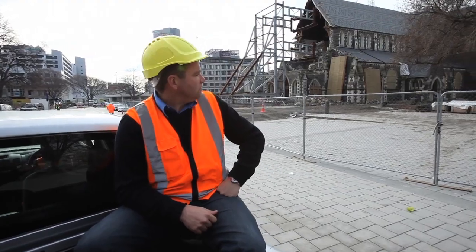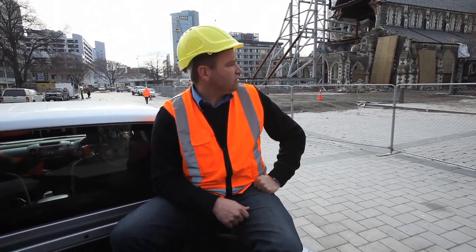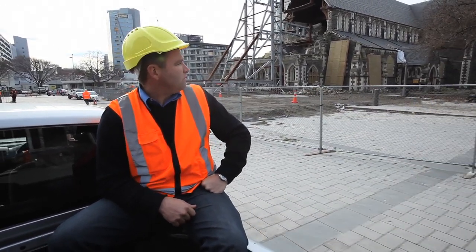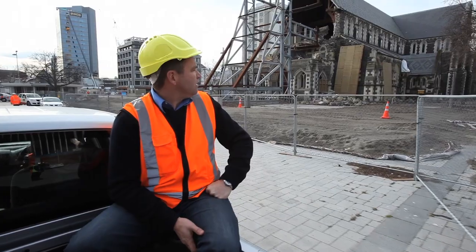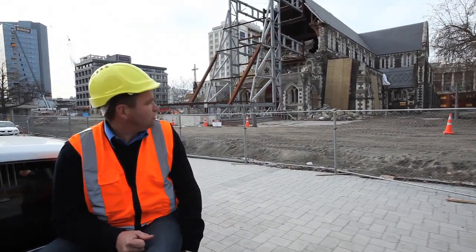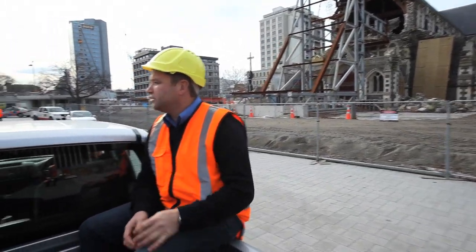Christchurch Cathedral — everyone will have their own opinion on what should happen there. The engineering advice that has been received is pretty clear and we'll wait to see what happens with that. As most people understand, that's an Anglican church owned building, and they're working really closely with their contractors to figure out the right way to make whatever the final decision is.